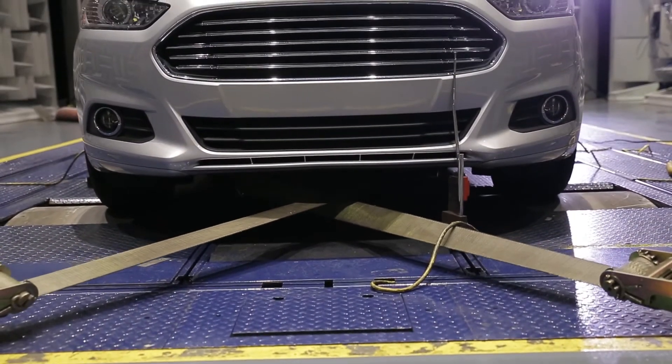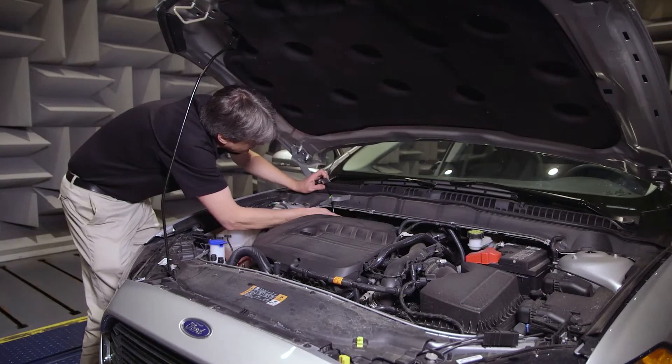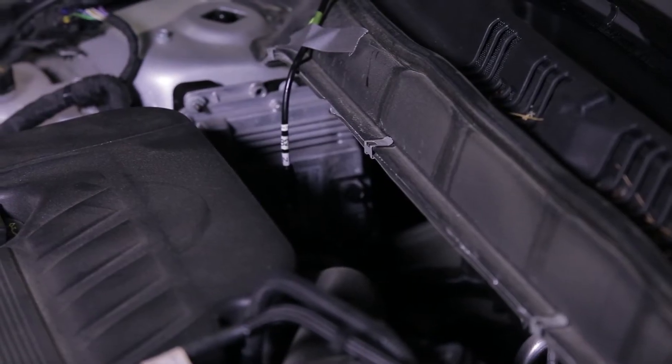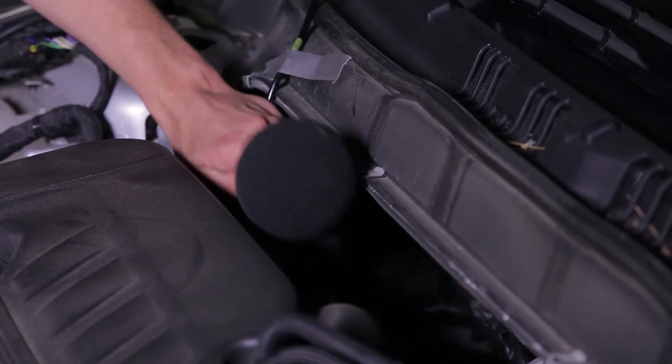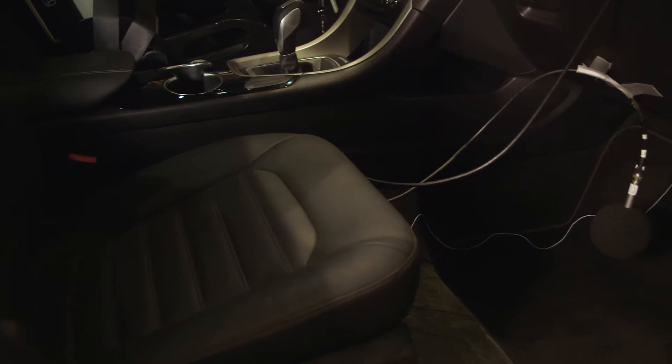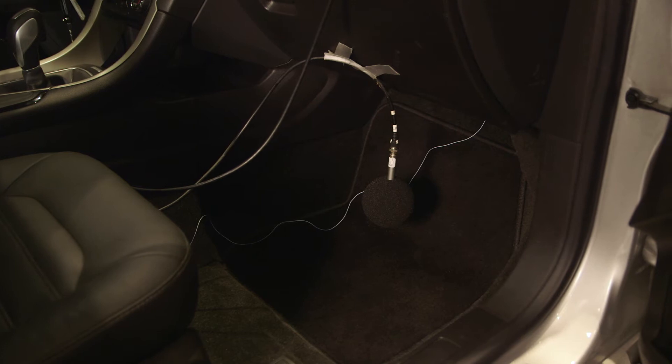We can also change the road surface from smooth to coarse. Right now we are measuring the engine noise transmitting through the dash acoustic system into the passenger compartment of this vehicle. Our dynamometer is designed with electrostatic bearings for ultra quiet operation.